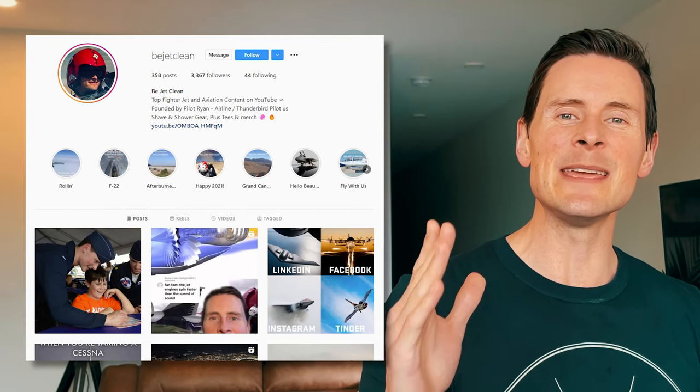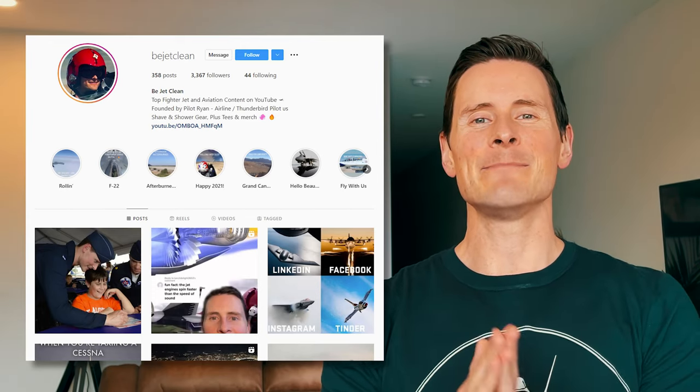Hey, B-Jet Clean team, it's Ryan. Welcome to my channel. This channel is all things aviation, and I use my experience as a former F-15E combat fighter pilot, F-16 Thunderbird pilot, and current commercial pilot who's flown both Boeing and Airbus aircraft to break down awesome aviation videos and stories, and you can send me those on my Instagram, at B-Jet Clean.